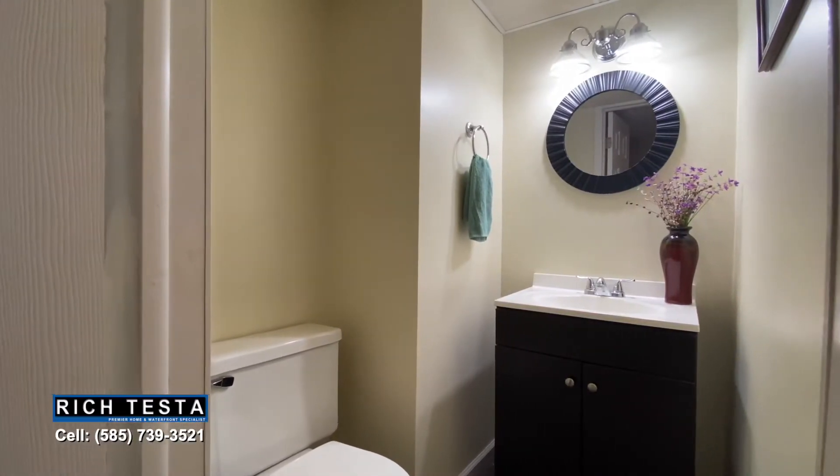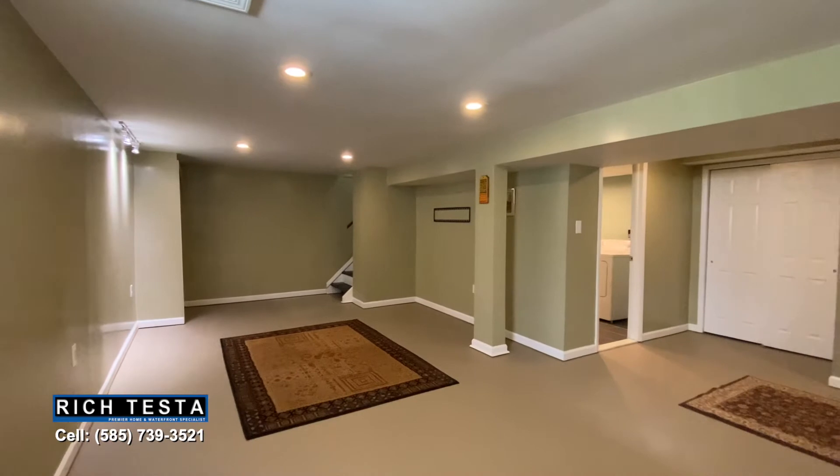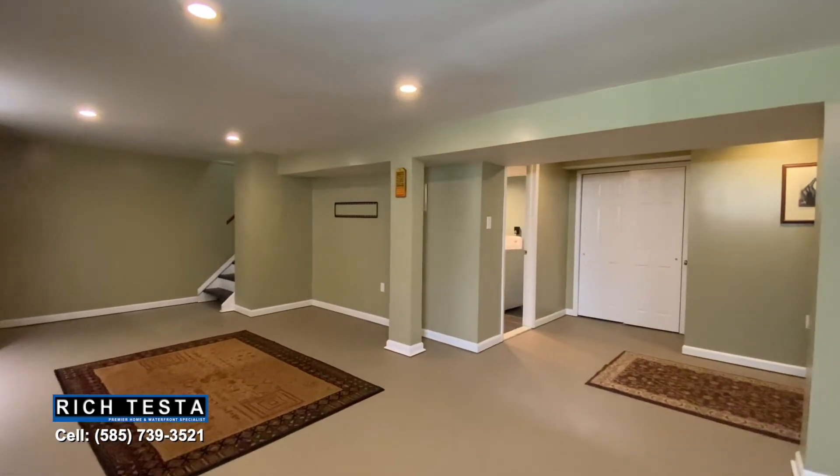The lower level is just perfect, with a spacious laundry room, powder room, and large family or activity room. This is terrific extra living space.